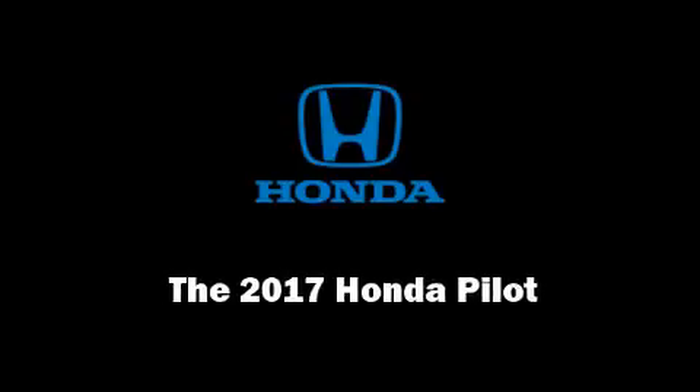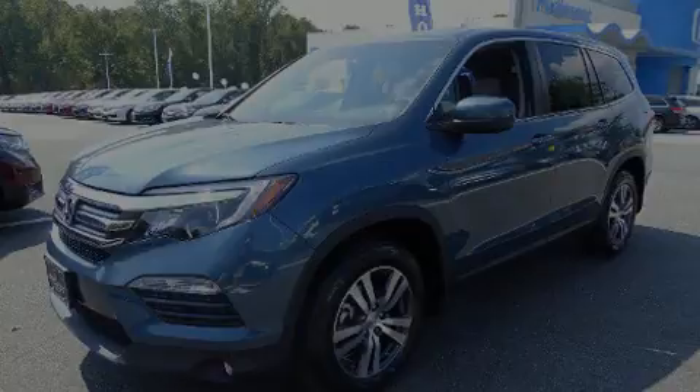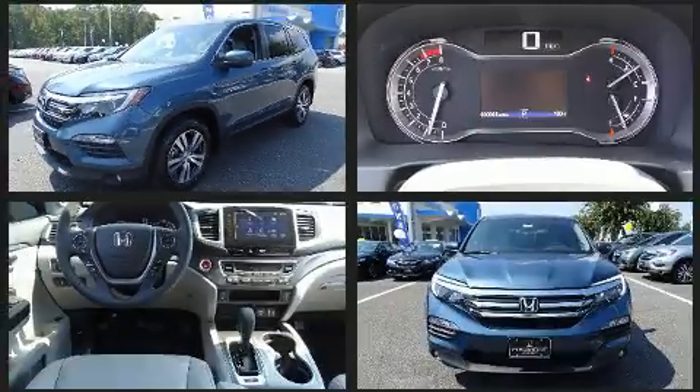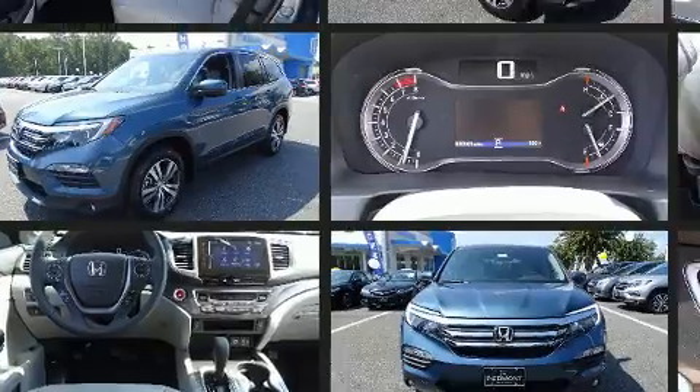Introducing the 2017 Honda Pilot. A 3.5-liter V6 engine pairs with a sophisticated six-speed automatic transmission, providing a smooth and predictable driving experience.